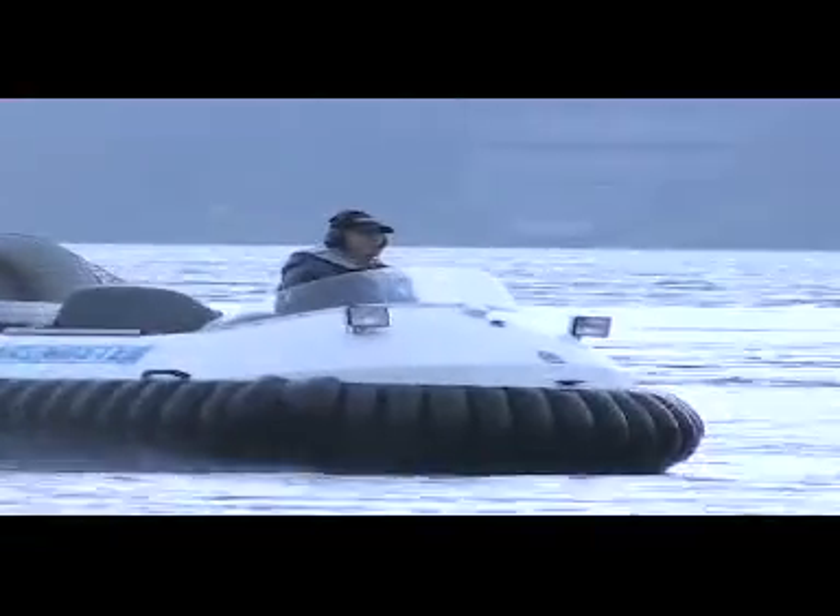So that hovercraft actually gets up and lets you go through anything that's got a little bit of water over it, huh? Yeah, it rides about eight inches above the water, and the only thing that's in the water is our sonar equipment.